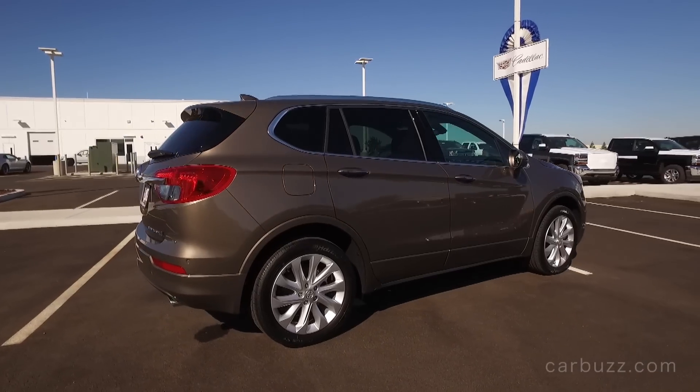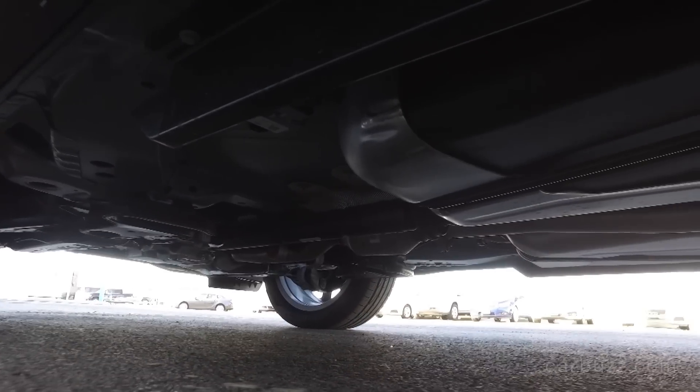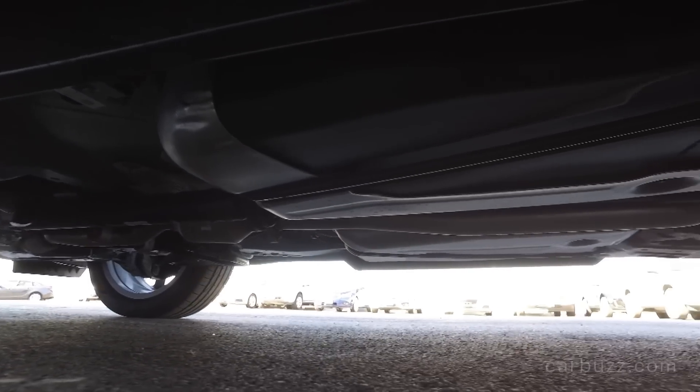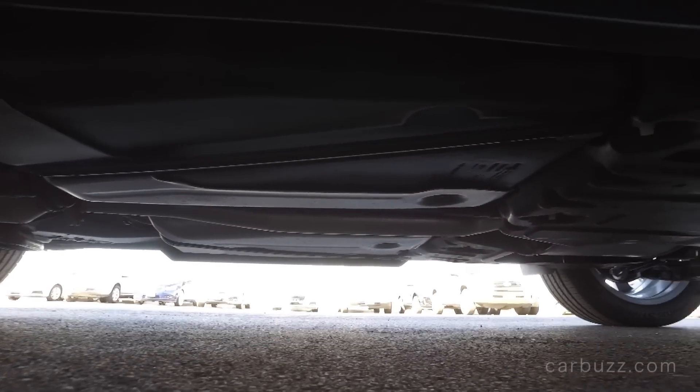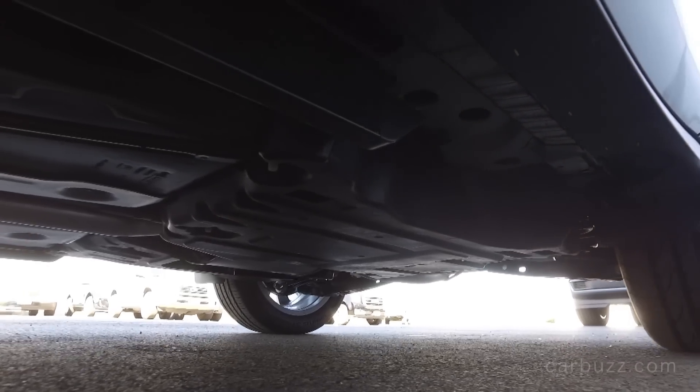With the base model, you'll have to deal with the less powerful engine, front-wheel drive, and no leather seats — but for not much more, you can start getting those features.